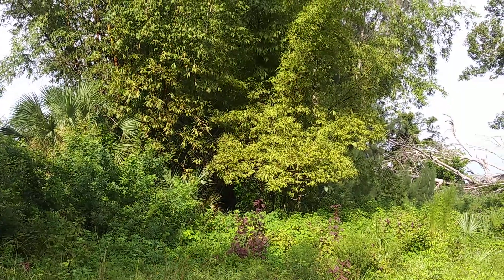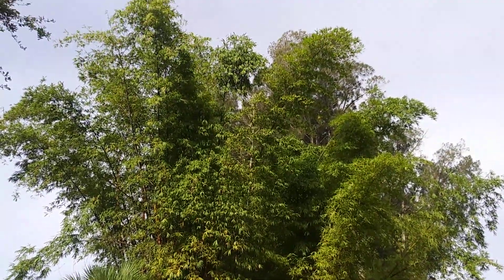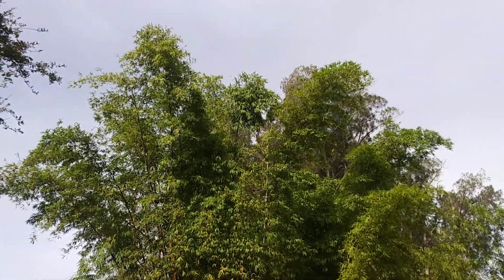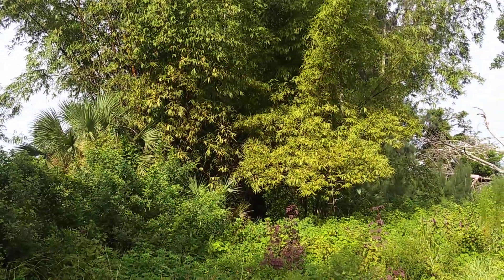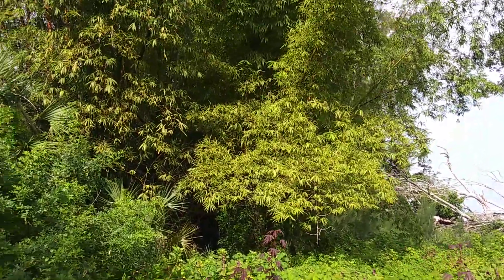And here's where I got most of my donors from. You can see they're 50, 60 feet tall at least. I think they measured out about 70-something feet — the tallest ones.